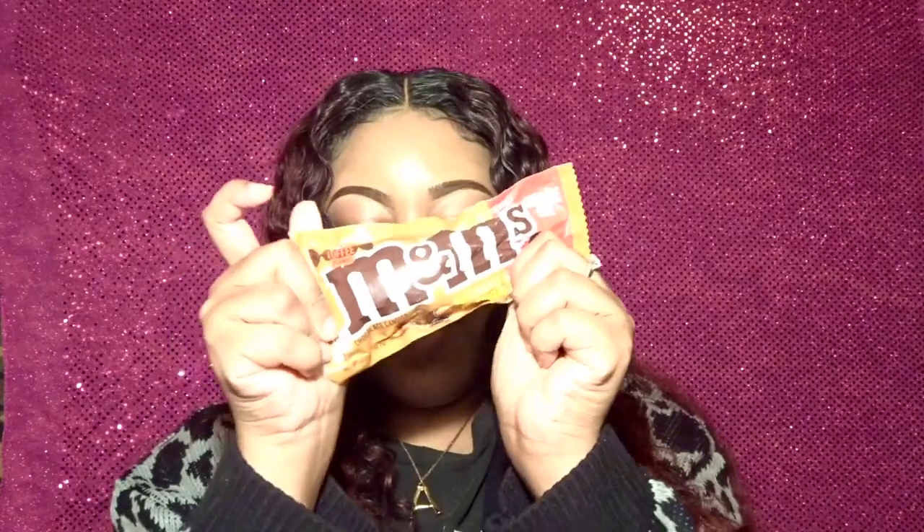Now on to the English Toffee Peanut M&Ms. Disclaimer: if you do not like toffee, I mean, you cannot be friends — toffee is just so amazing. It tastes so good, and the fact that it's combined with peanut inside an M&M, I already know it's going to be good. I'm going to eat three of these. I've never seen those in stores — or those two Kit Kats either — and I think it's because they're limited edition. Y'all better go get this box because these are amazing. They taste great.